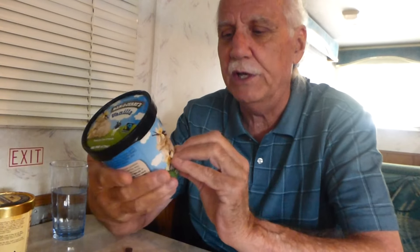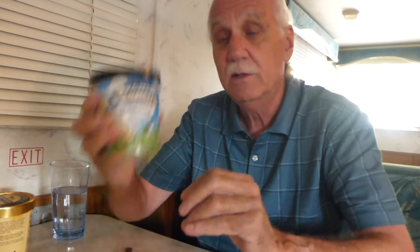Next contestant is Ben and Jerry's. Now, Ben and Jerry's probably should win just for the artwork on the container — look at the colorful lid. And it is a true pint, and it's about 10 or 11 cents cheaper per ounce than Haagen-Dazs.